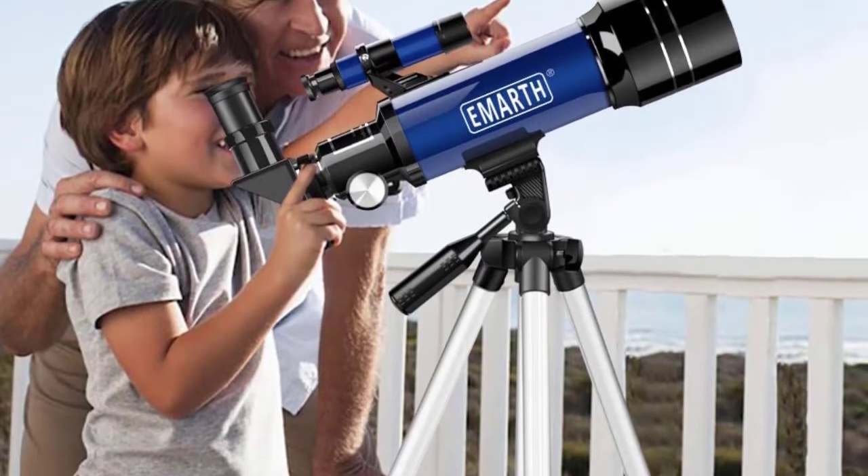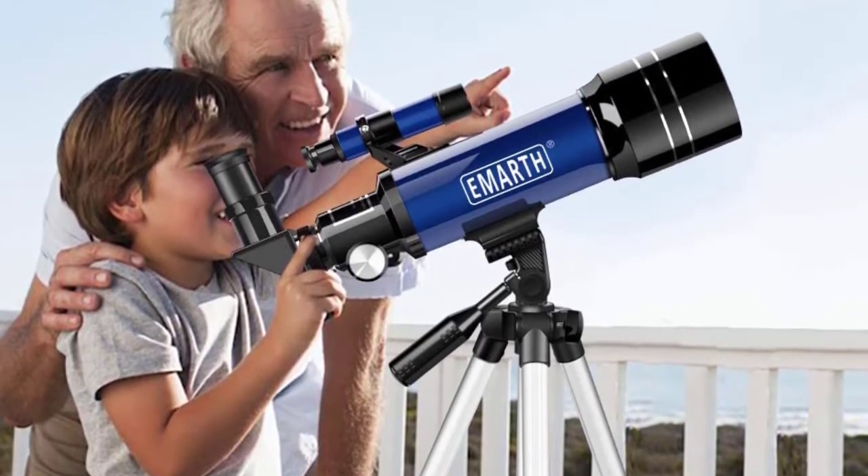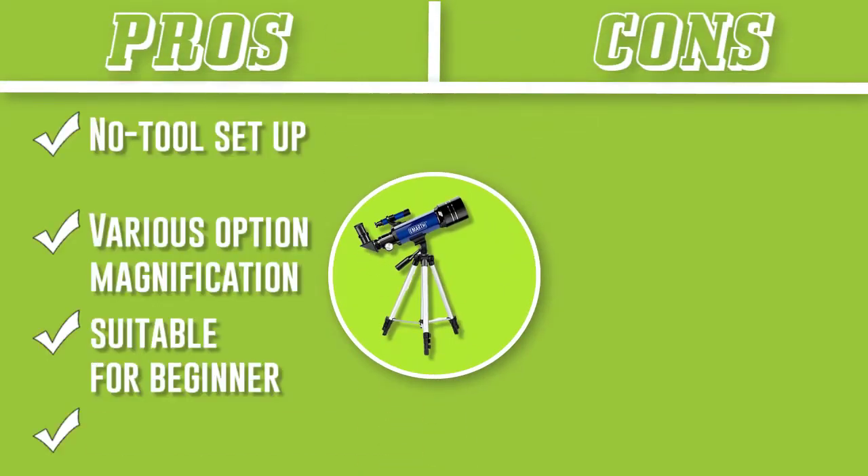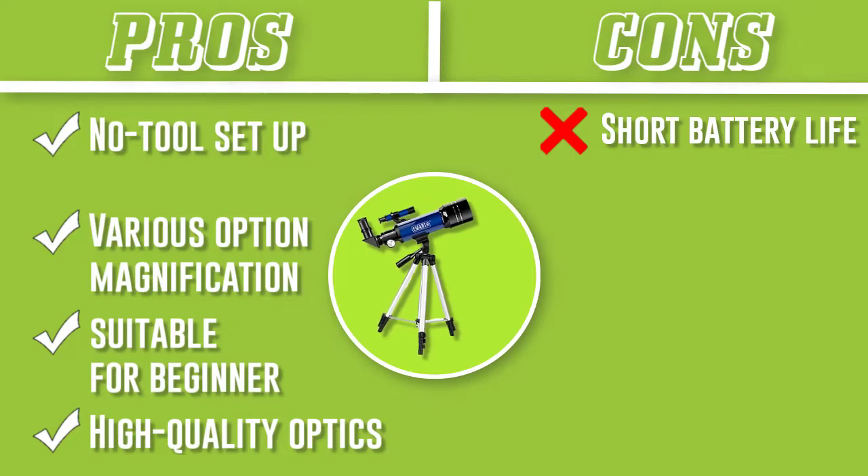It has all the accessories that will make your observation worthwhile. Other accessories include a tripod stand and a carrying bag. It is suitable for beginners who don't have experience using a telescope, as it is pretty easy to assemble, and the tripod stand provides strong support for the device.